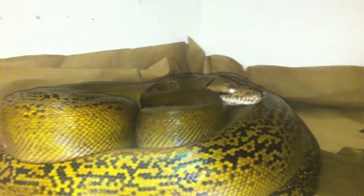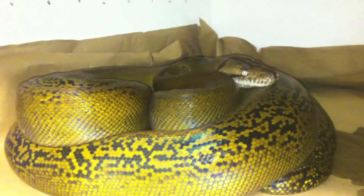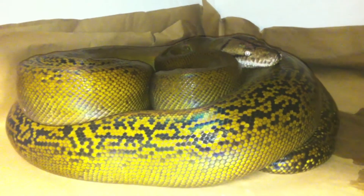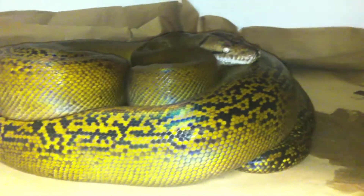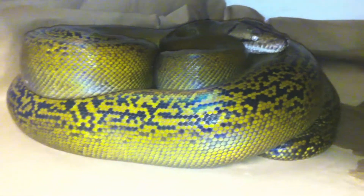This is my Golden Child Het Albino. I haven't done a video on her in a while. I was supposed to do a part 3 video which included her, my citrons, and my Sun Tiger, but just her and the citrons were included. I actually didn't do it — I was going to do it now but the citrons are deep in shed, so I'll do a video on them when they come out of shed. But this is her.